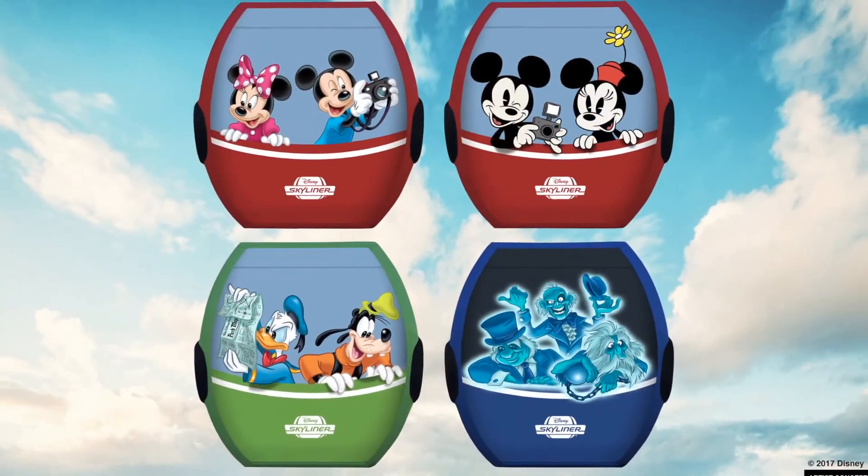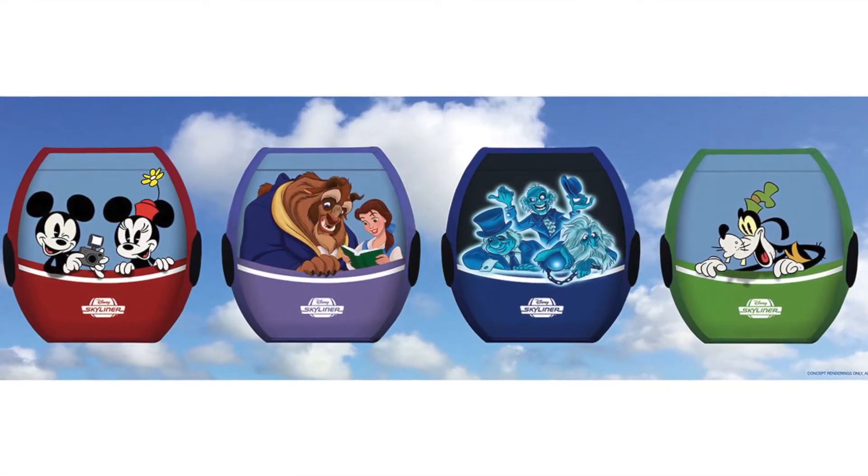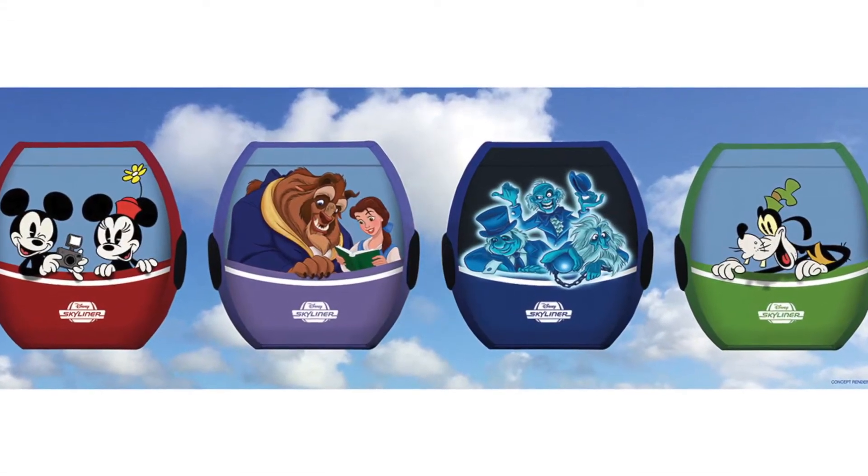At the Disney Pop Century Resort and Disney Art of Animation Resort, the station design is going to be whimsical and contextual with both resorts — probably crazy colors and very cartoonish. Each gondola will feature theming after different characters and attractions such as the Hitchhiking Ghosts, Belle and Beast, and Captain America.